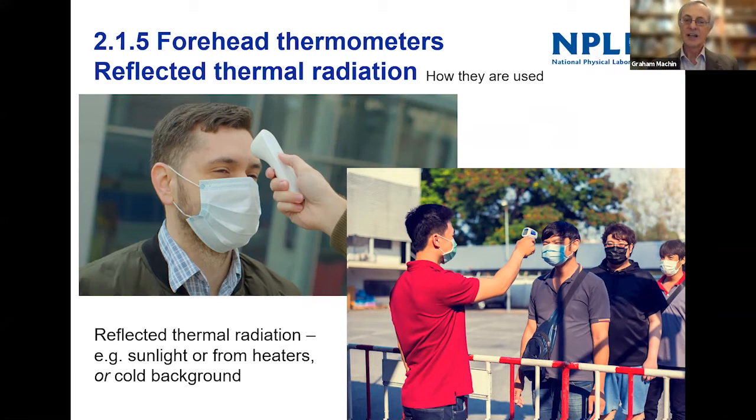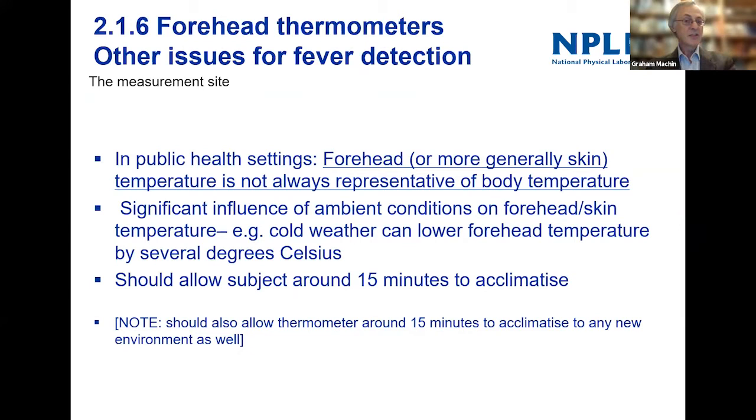If you use these things outside and it's cool, you measure really cool temperatures. Or if it's very hot, it can artificially raise your temperature as well, just by measuring reflective thermal radiation — even if you measure at the right distance. So there are potentially quite a lot of issues with using forehead thermometers for measuring body temperature.